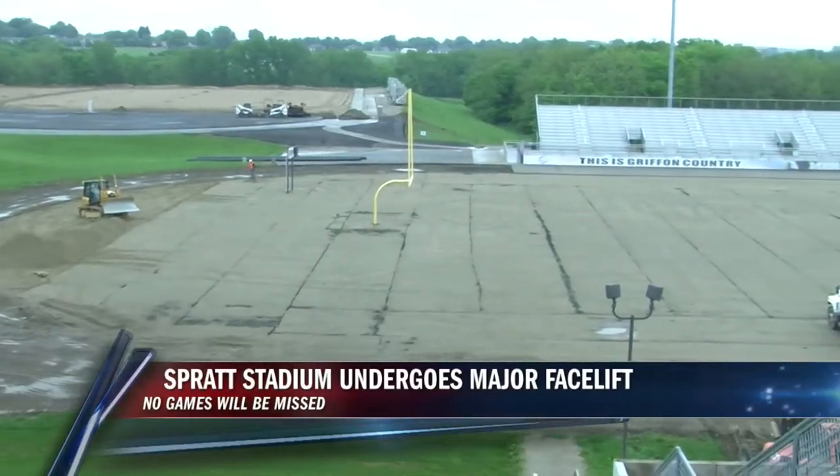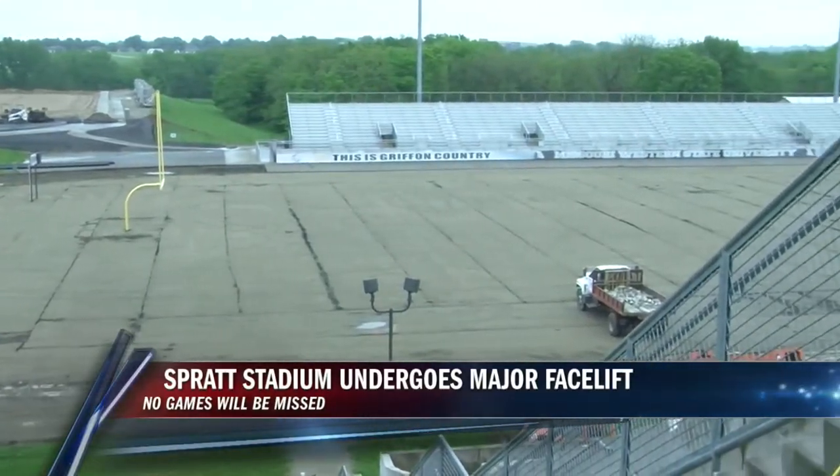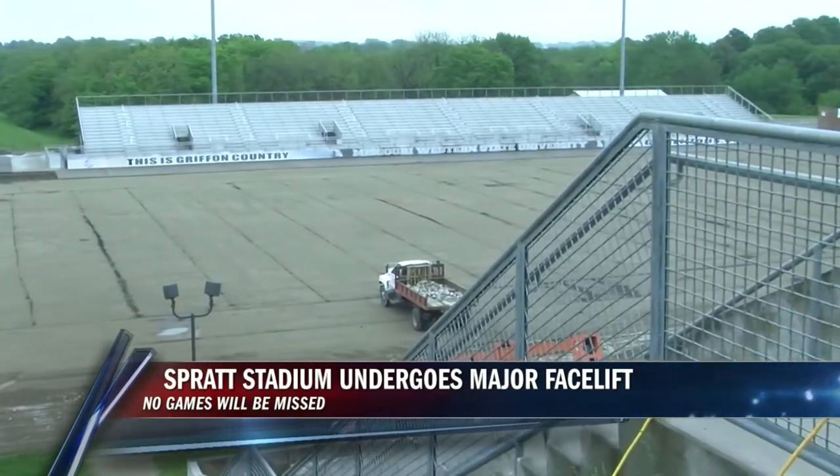Spratt Stadium probably has a little different look than the last time you cheered on the Griffins or watched the Chiefs practice. The artificial turf on the main football field and the natural grass on the Chiefs practice field has been removed.